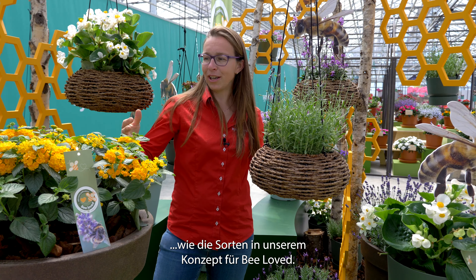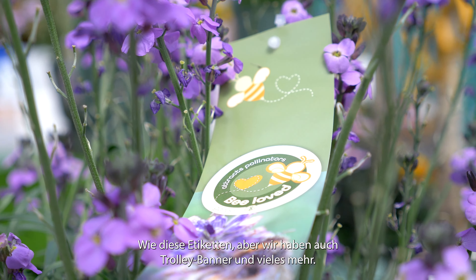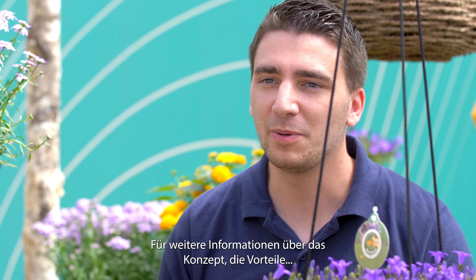In order to support the pollinator friendly concept we have various POS materials available like these labels, but we also have trolley banners and much more. For more information about the concept, the benefits and the complete range, please visit our website or contact your sales representative.